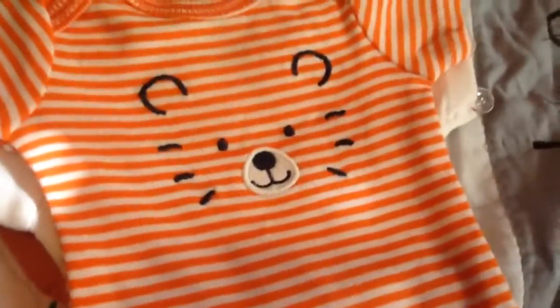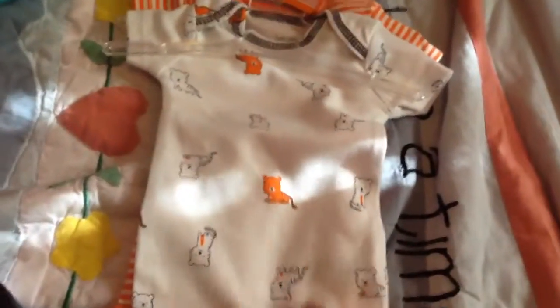The next thing he got was this pack right here — it's Carter's, size newborn. It's just orange and white stripes with a little tiger on there. And then he got this little onesie with some tigers on it, and then he's wearing his other one that came in that pack.